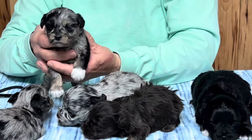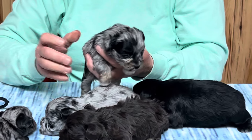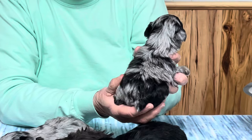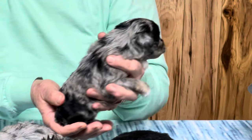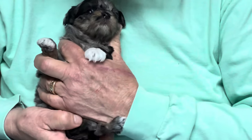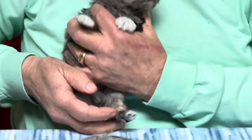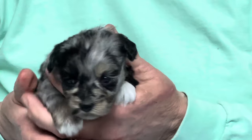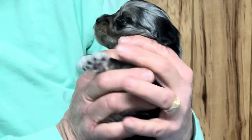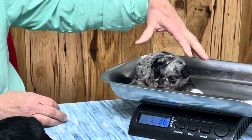This is the blue merle female with the big white feet. She's a little smaller than the other female. Microchip 2122 is her number. She's got lots of really nice black patches on that blue coat. She's got white feet on the front and a little bit of white on that toe — these have really nice white tips. She weighs one pound 3.6 ounces.